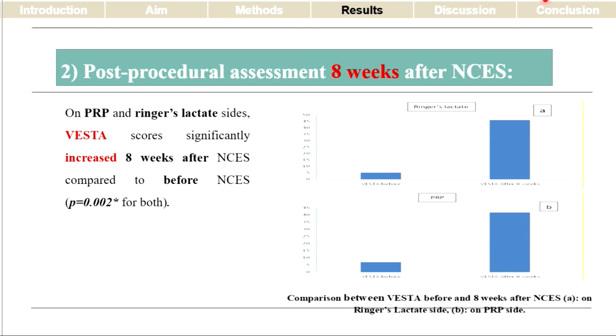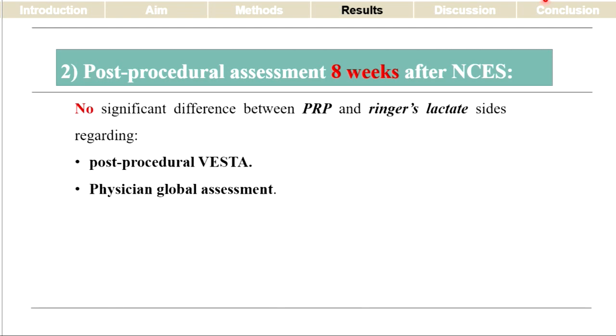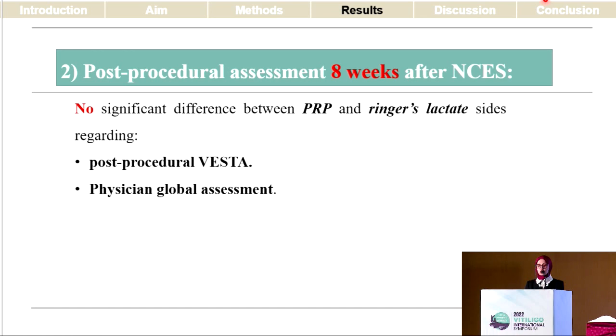At eight weeks, on both the PRP and the Ringer's lactate sides, the VESTA score increased significantly in comparison to the baseline before surgery. However, there was no difference between the PRP-suspended and the Ringer's lactate-suspended non-cultured epidermal suspension regarding lesional pigmentation following surgery.